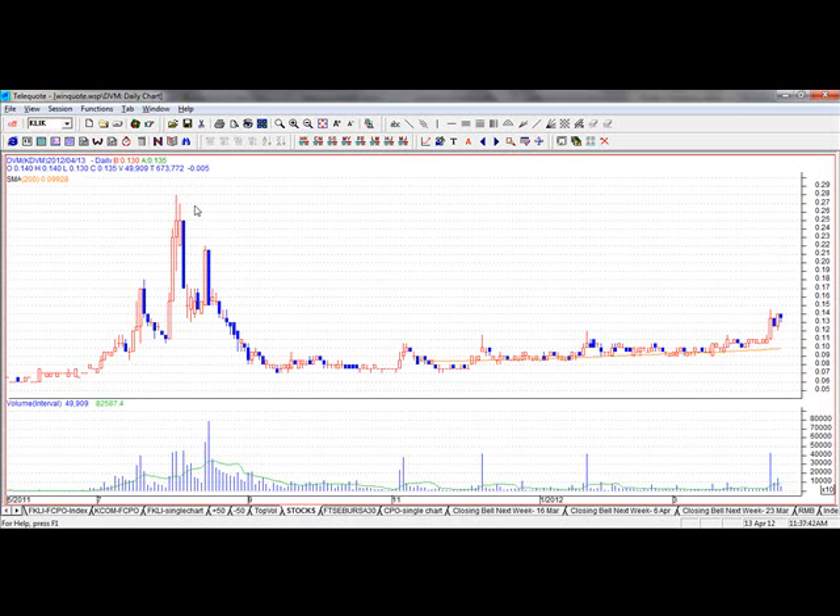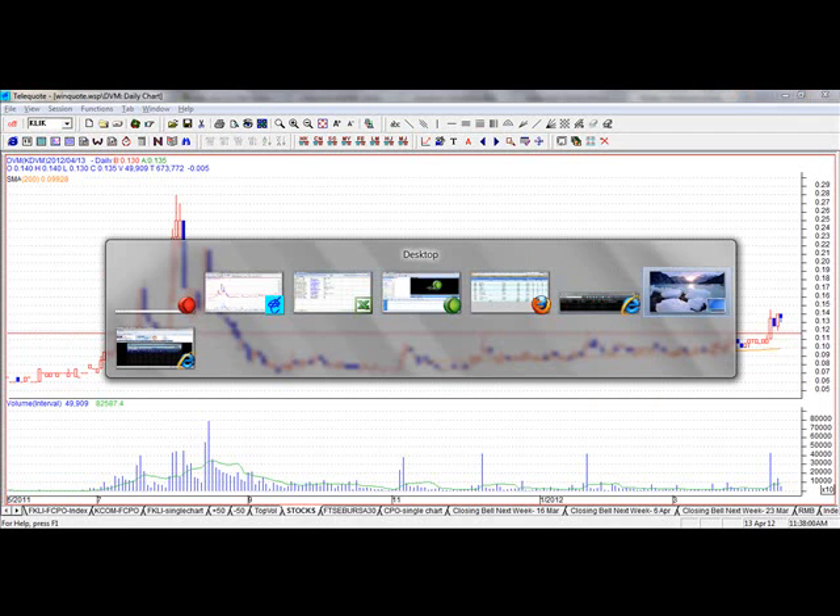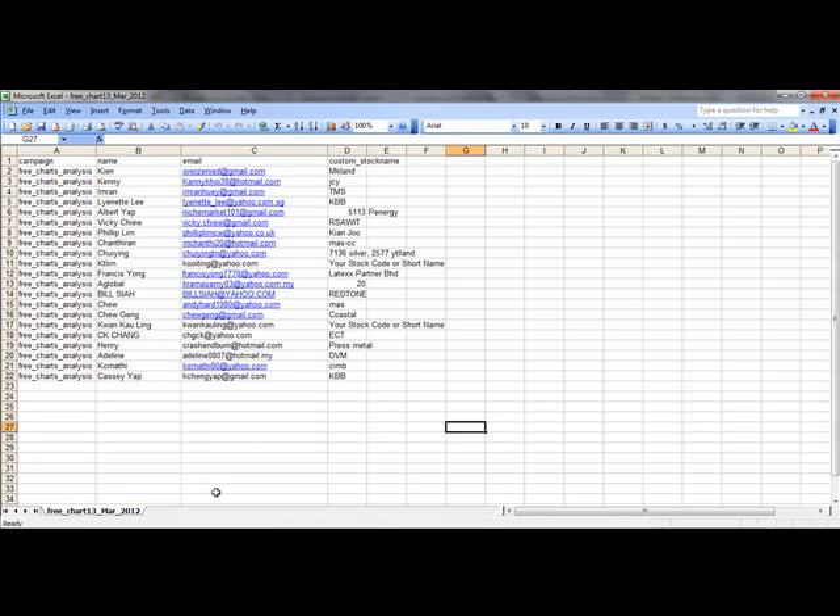Get in quickly and get out quickly. It's a nice stock — you see why? Because the market is lifting up, supported at the old high at 11.5 cents. One, two — and that's very similar to what you just saw for Press Metal. Okay, for DVM — let's look at another stock submitted by our users.